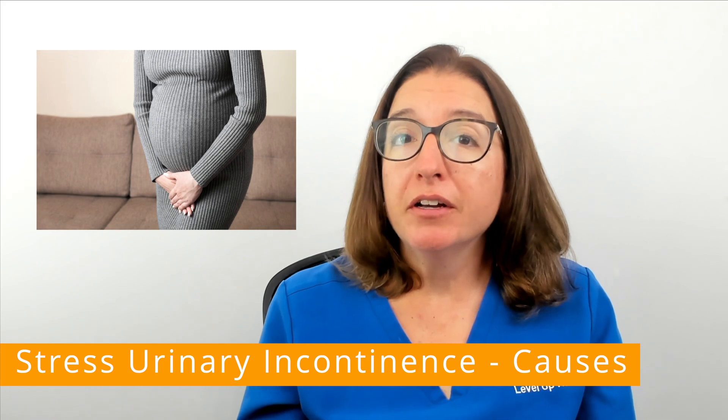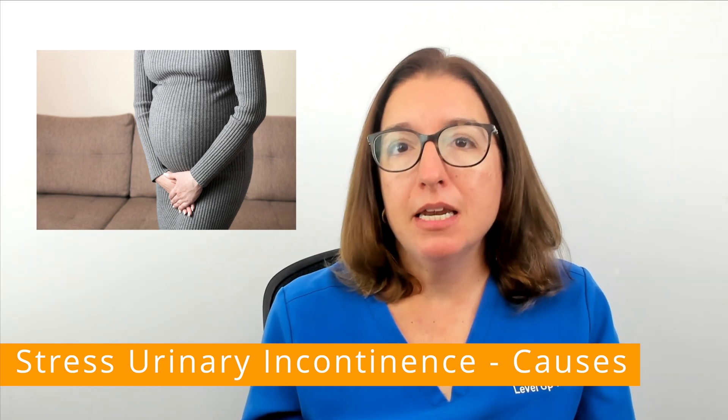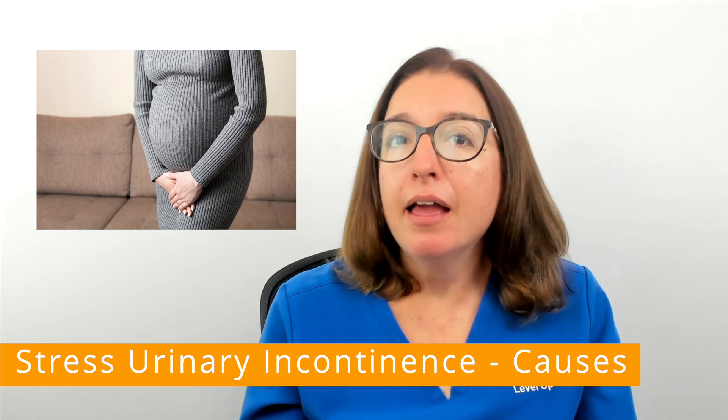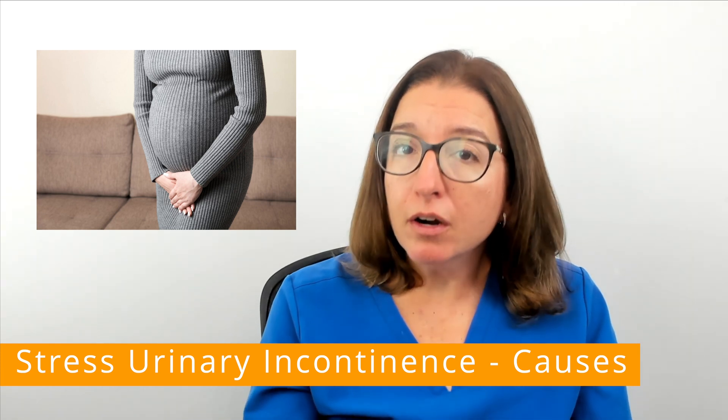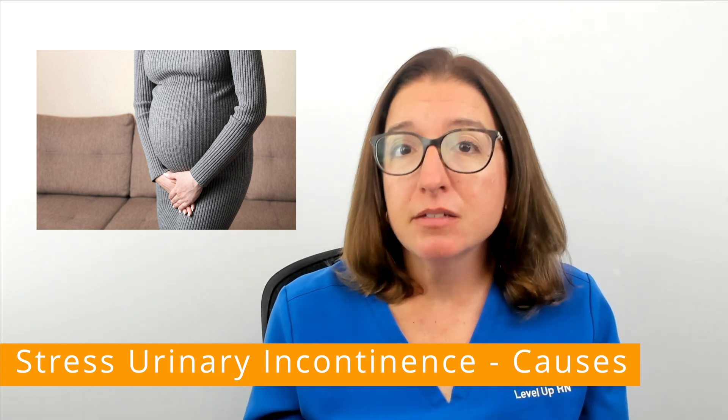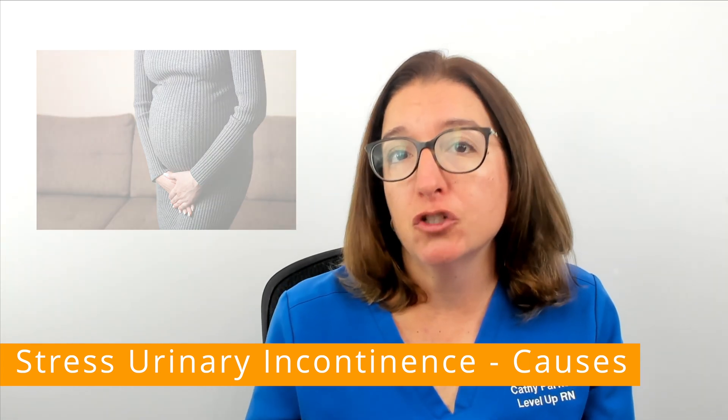Stress urinary incontinence is much more common in women than in men. In women, a weakened pelvic floor can occur due to pregnancy, childbirth, menopause, as well as previous pelvic surgeries.